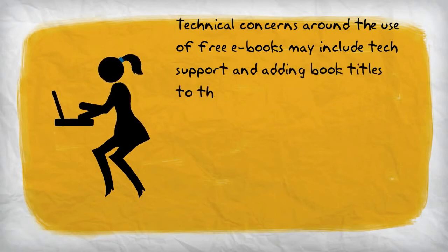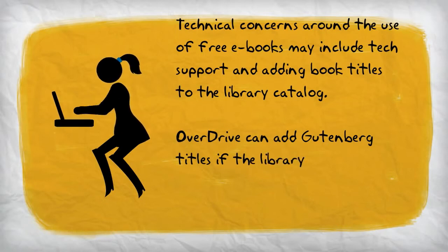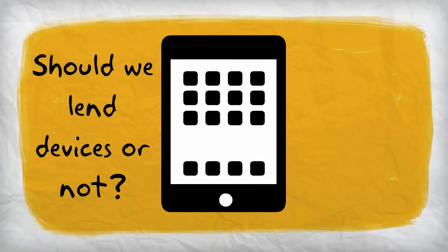Technical concerns surrounding the use of Project Gutenberg and similar sources would primarily be adding the books to the catalog. This can be addressed by OverDrive for libraries that use this service. For those that don't, the librarian will need to consider if it is truly necessary to add the books from these websites to their library catalog, or if links to the services on the library webpage is enough.